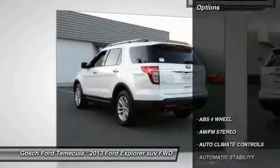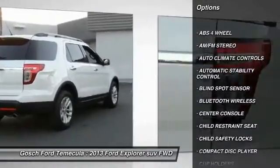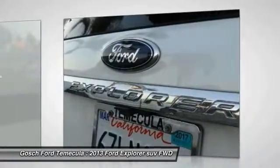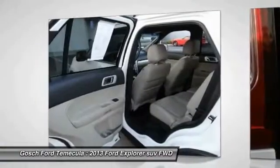Here are some of this vehicle's great options: heated seats, keyless entry, traction control, Bluetooth wireless data link for hands-free phone, leather wrapped steering wheel, automatic stability control, AM FM stereo radio, climate control, security system, and fog lamps.